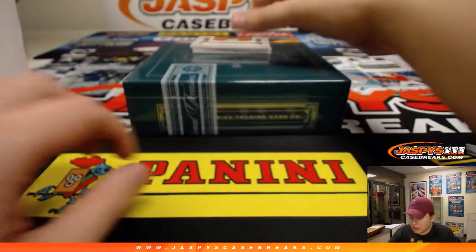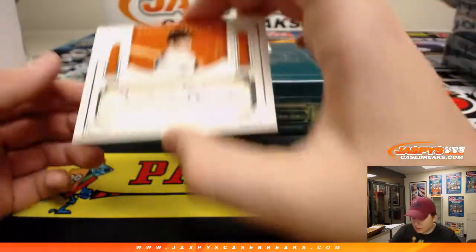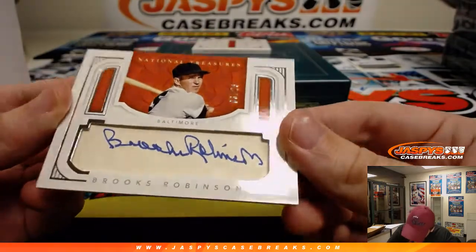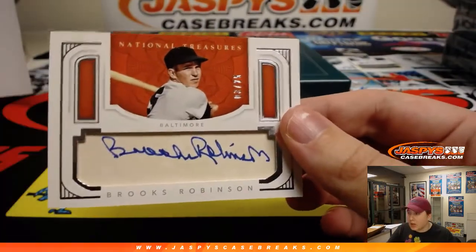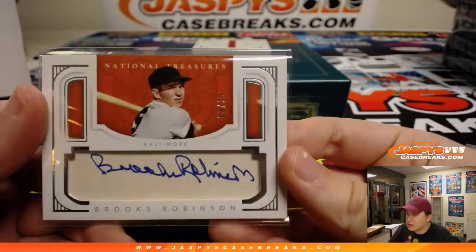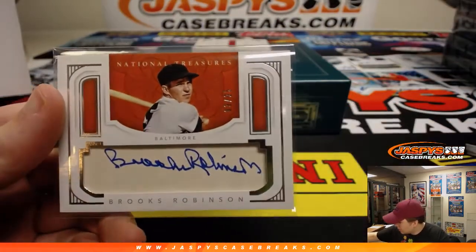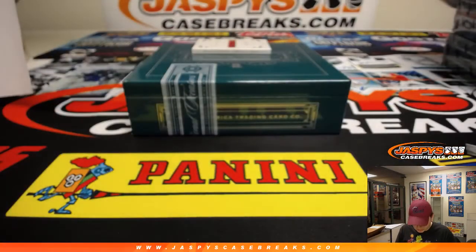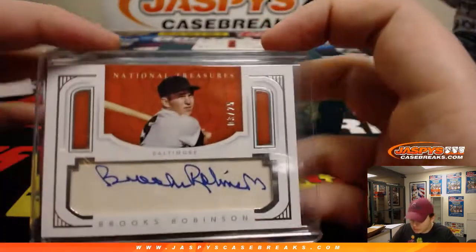A couple more — heads up — nice hit here: Brooks Robinson, three out of 25 autograph going out to Brian C with the Brooks. Very nice — the human vacuum cleaner, that's his nickname, Brooks Robinson — three out of 25.